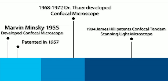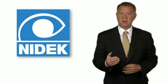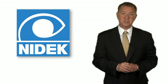In 1994, James Hill obtained a patent on a confocal tandem scanning reflected light microscope, then marketed as the Tandem Scanning Confocal Microscope, TSCM.